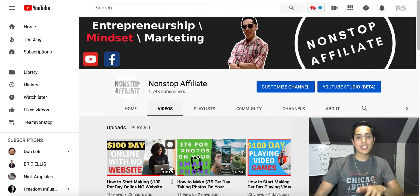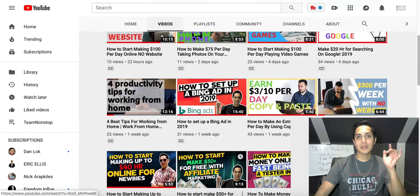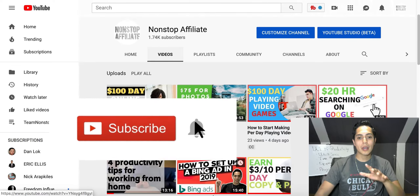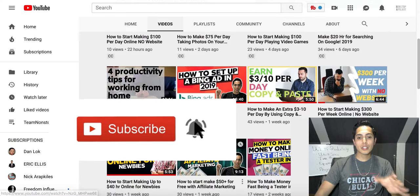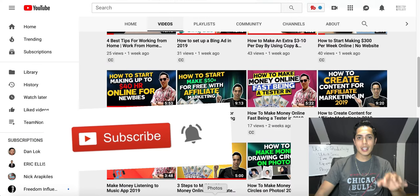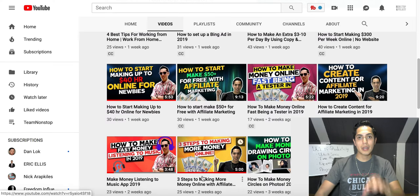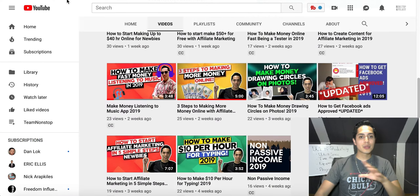Real quick guys, if you're brand new to my channel make sure you go down and hit the subscribe button. I'm coming out with daily videos showing you how to earn some extra money online. If this way doesn't work for you, definitely check out some of my other videos — whether it's using your computer or just your smartphone, you're gonna learn how to start earning some extra cash. So let's jump right into it.